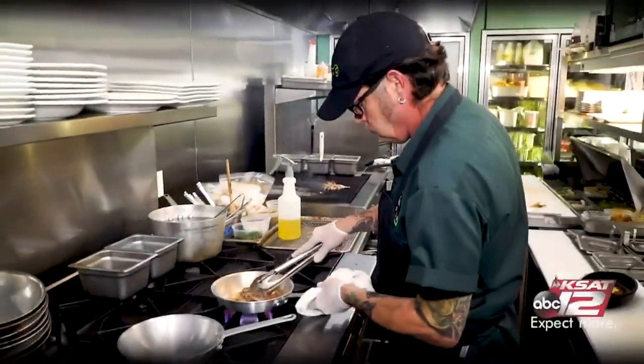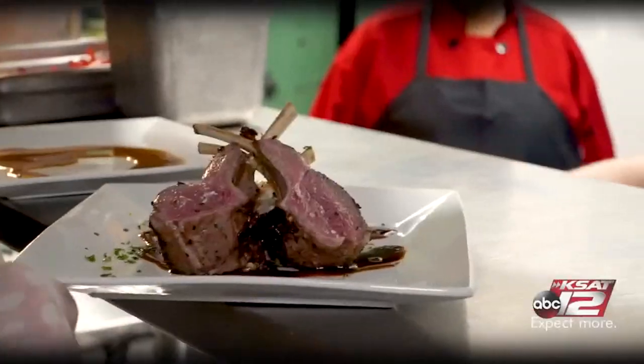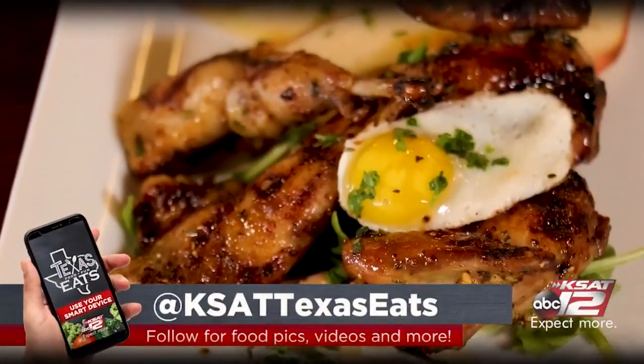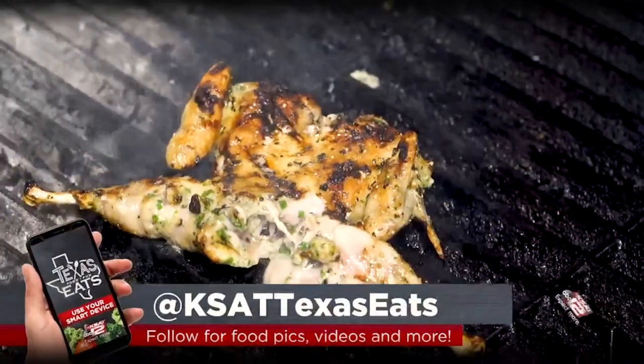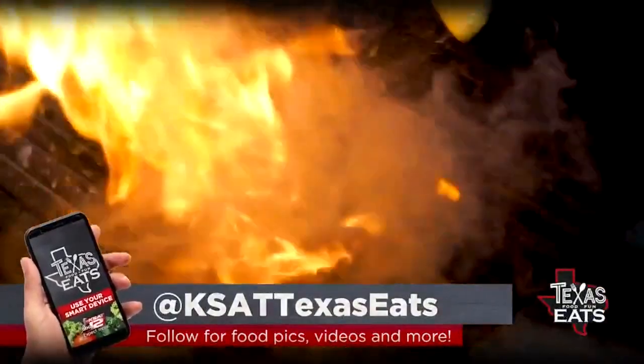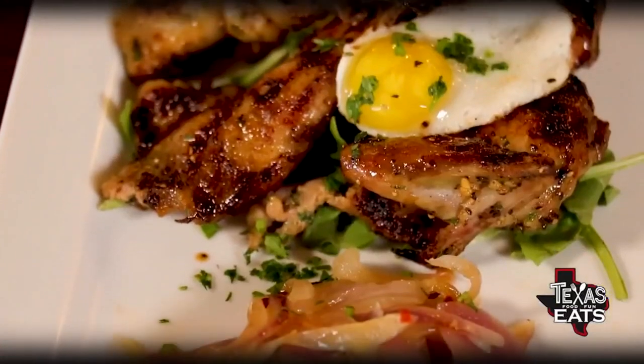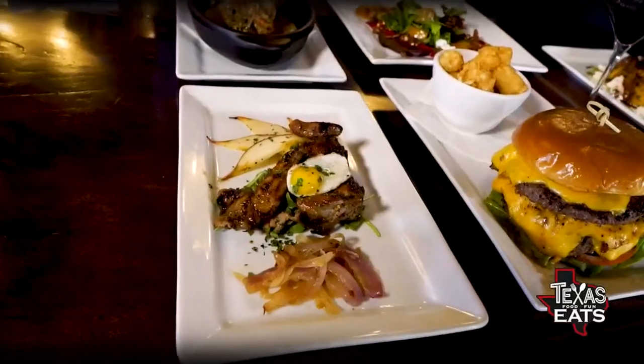I kind of look at Texas as a muse, as a mother figure, as a giver — things that come from the soil, from the Gulf, and we embrace it. Then Chef Paul Peterson applies his technique to it — puts a little magic on it. I want to start right here in the front with that Texas quail — a little quail egg on top and some hot honeyed onions. Absolutely delicious.